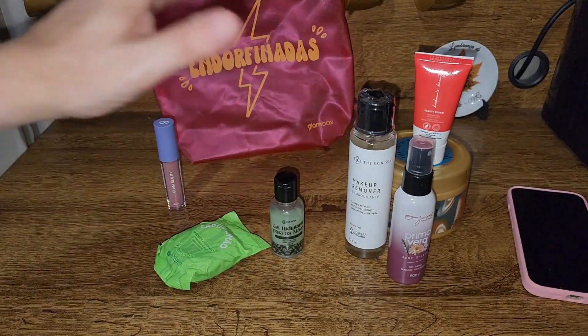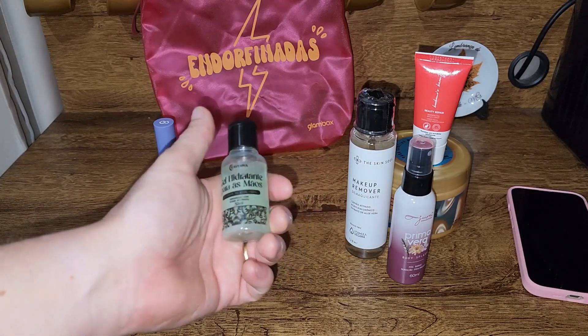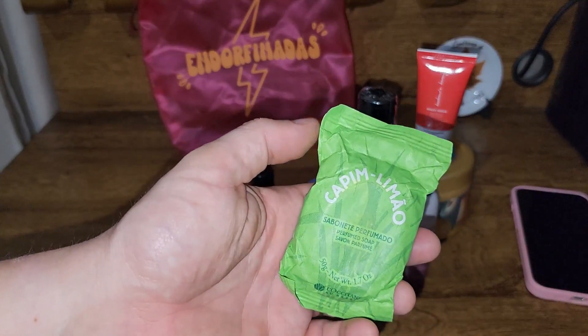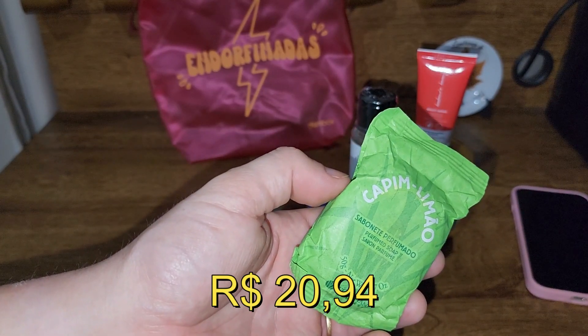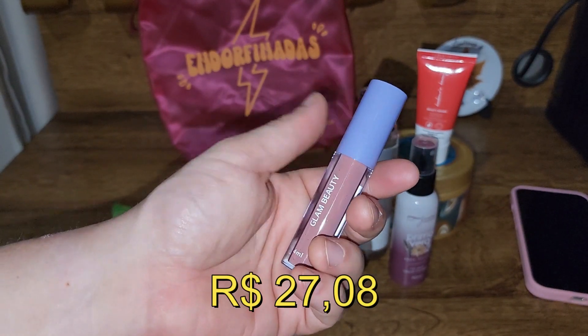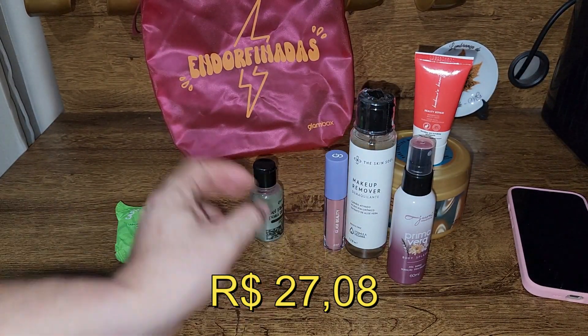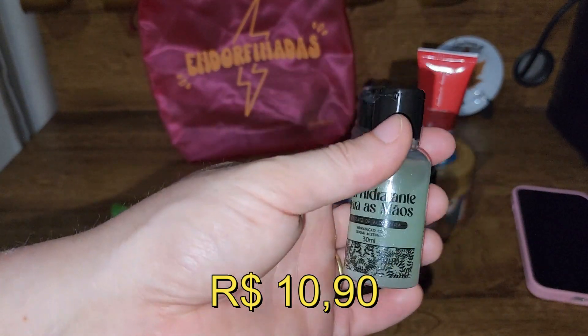Esse Makeup Remover, o demaquilante, pelo valor de R$ 69,90 — só esse já praticamente paga a Glambox do mês, pessoal. Esse sabonete por R$ 20,94. Esse batom por R$ 27,08. E, por fim, esse gel hidratante por R$ 10,90.